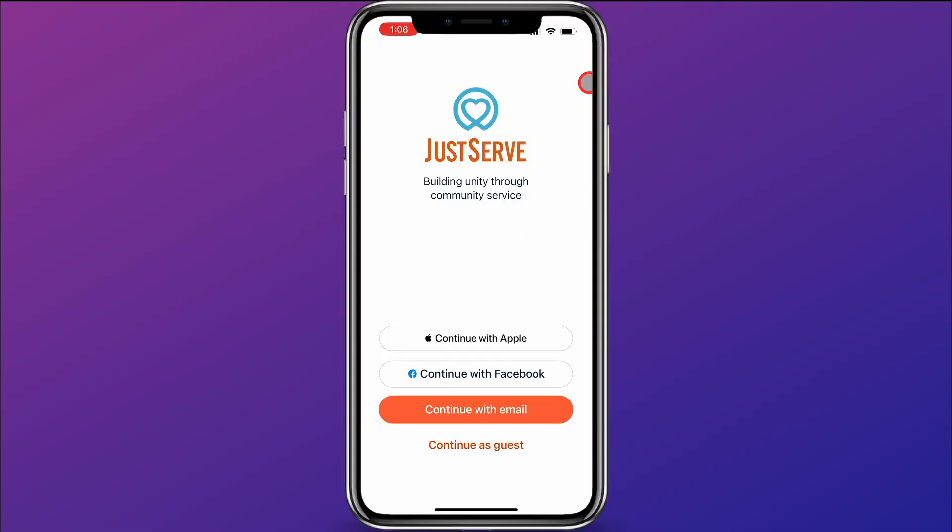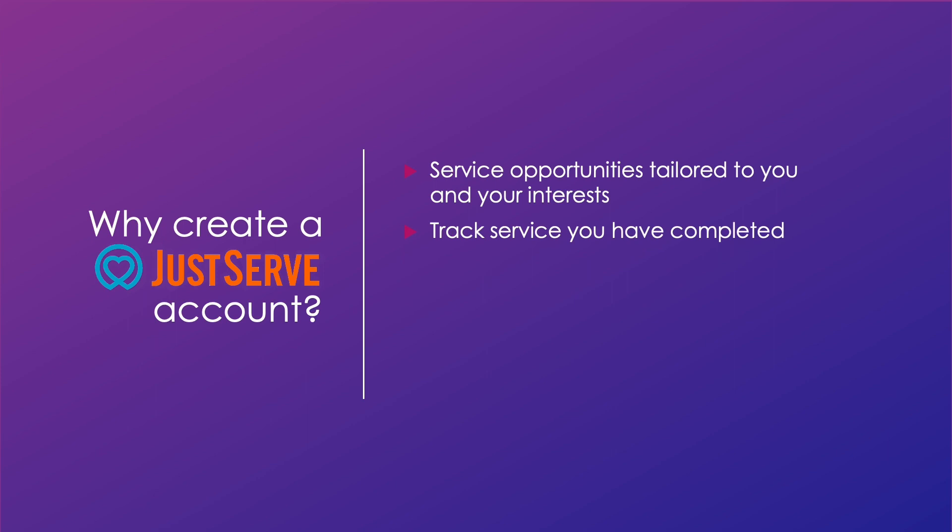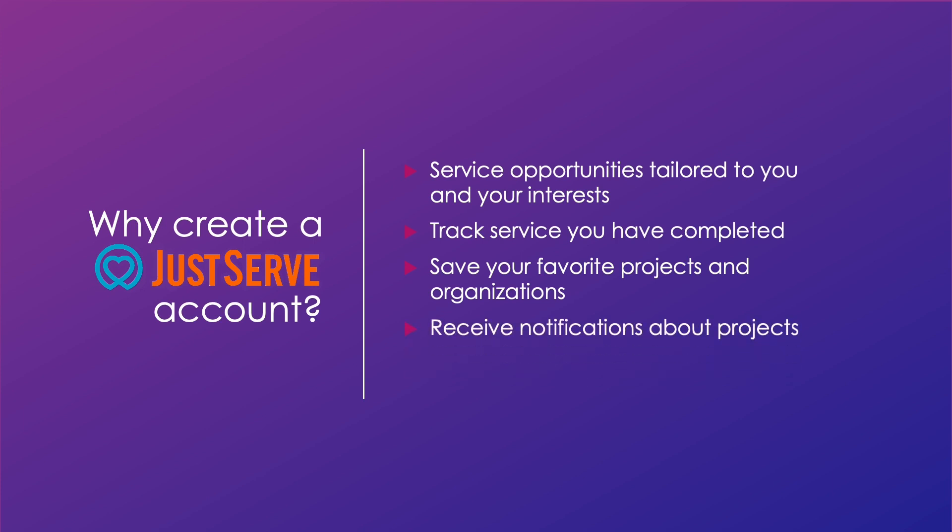When you first open the app, you're given a screen where you can either sign in or continue as a guest. You are not required to create an account when using the Just Serve app, but it does give you some added features and is definitely highly recommended. Here are some reasons why you would want to create a Just Serve account: service opportunities can be tailored to you, it will help you keep track of service you have done, signing in will allow you to save your favorite projects, it gives you the ability to receive notifications about projects in your area, and signing in gives you the opportunity to let Just Serve know what essential items you have available in an emergency.